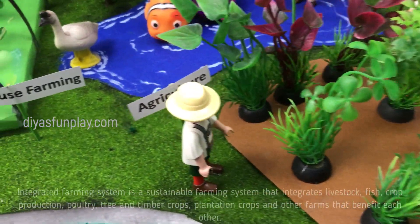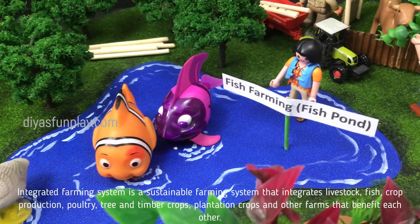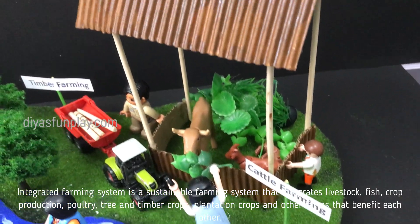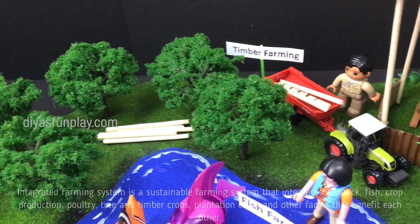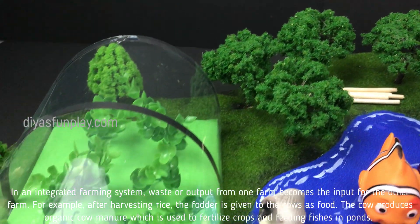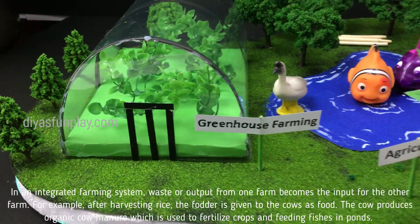An integrated farming system is a sustainable farming system that integrates livestock, crop production, poultry, tree and timber crops, plantation crops, and other farms that benefit each other. In an integrated farming system, waste or output from one farm becomes the input for the other farm.